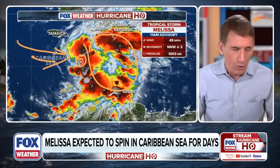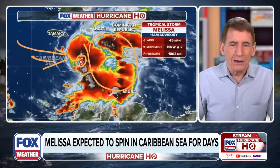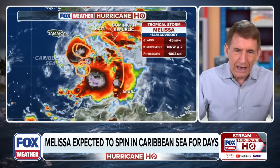That tilting has been keeping it from intensifying, even though it's over very warm water in the Caribbean. The thinking is that those upper-level winds are letting up, because now we're seeing clusters of thunderstorms near the center — that's normally part of the development process. We expect to see a stronger, more developed system and eventually a hurricane out of this.